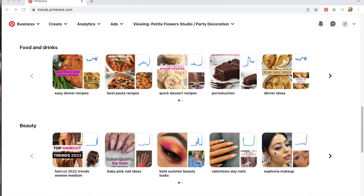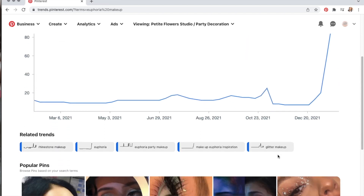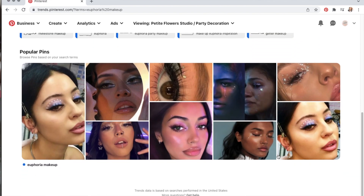On Pinterest right now I'm seeing Euphoria a lot, so if your target market is teens and young adults you might want to create an Euphoria collection.